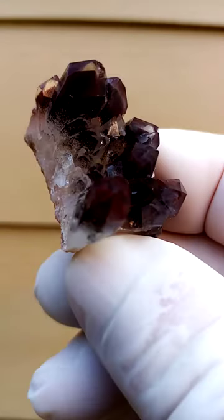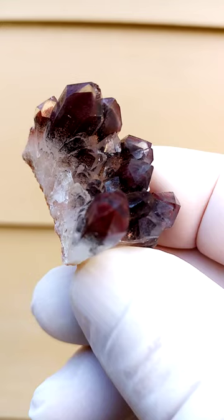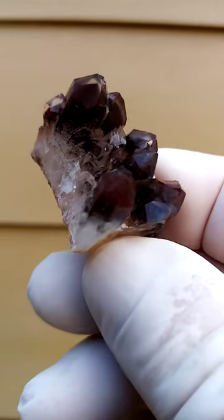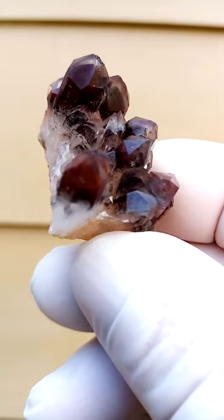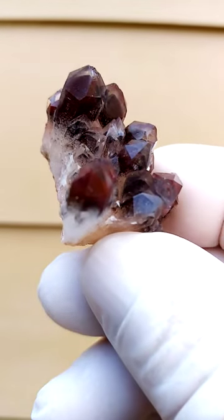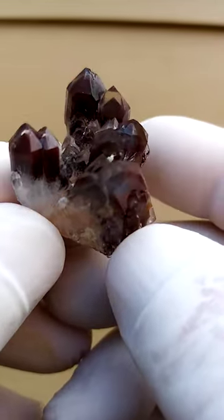What happened here: there would have been a generation of quartz crystal which formed, which was then coated by some hematite which oxidized into the red, and then this was coated again by a second flow of silica or quartz, which gave it almost this halo around the red.